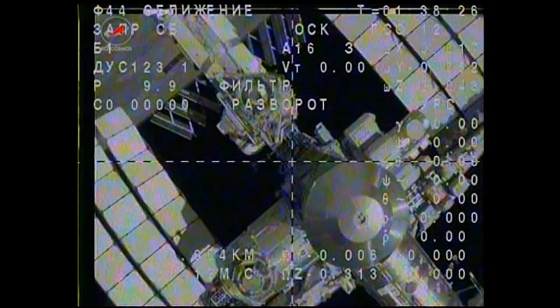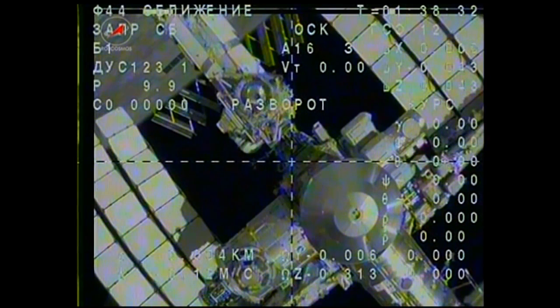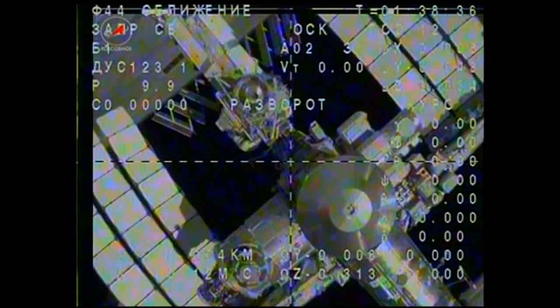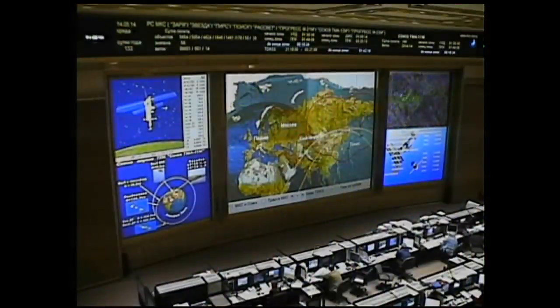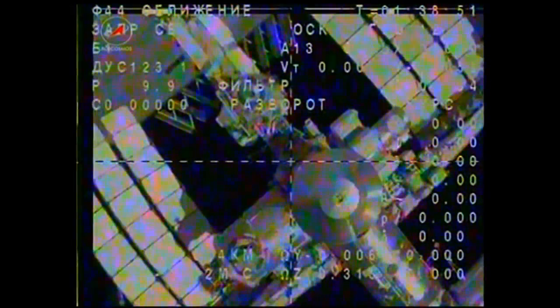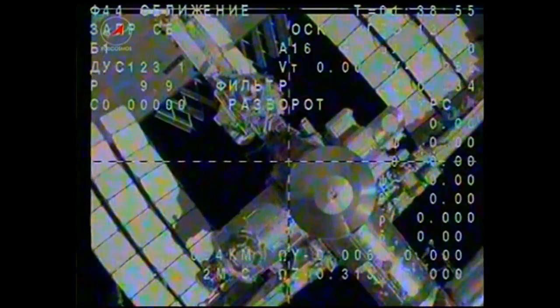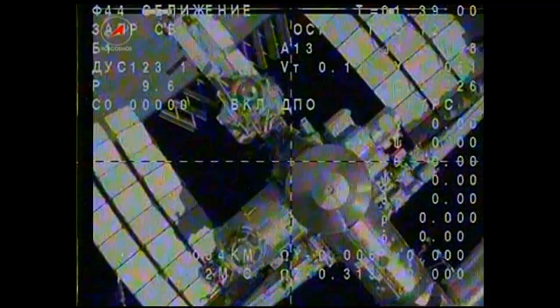Moscow, when we discussed it during the training, ODR should be sent via KRL, correct? Yes, that's correct. Dynamic mode inhibited. In 10 seconds these thrusters will be activated. Five seconds. We have DPO enabled — activation.